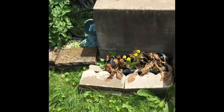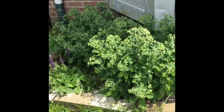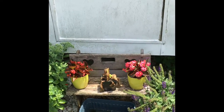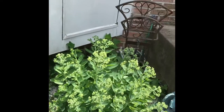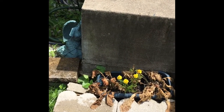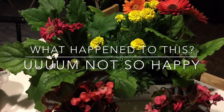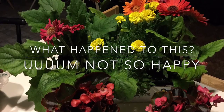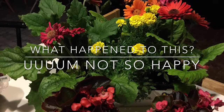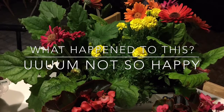I bought these flowers from a sweet lady that grew her own local stuff and she told me these flowers loved full sun. Do they look like they love full sun to you? They are straight up dead. And there are all these other flowers that have come — oh my God.